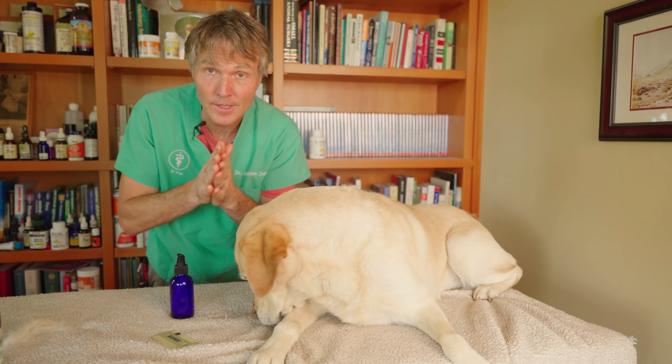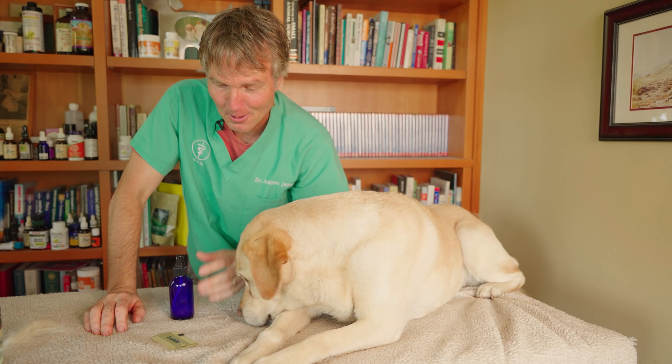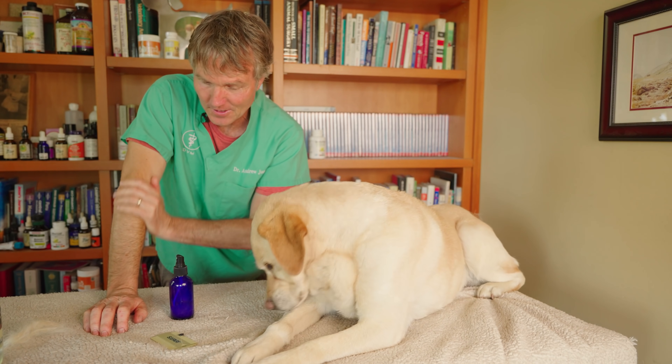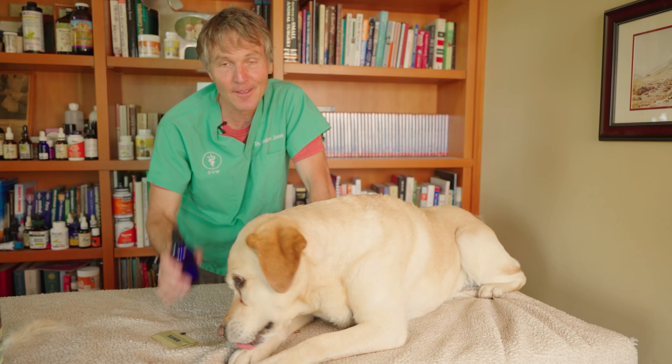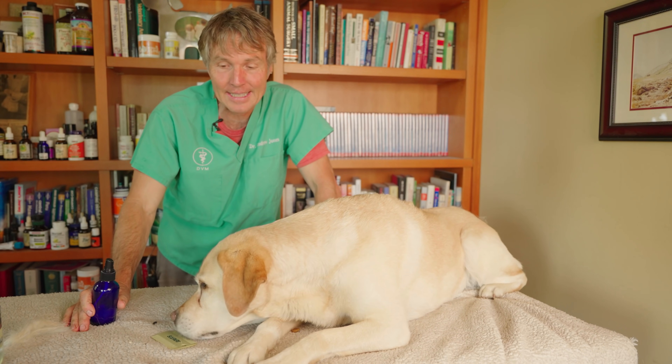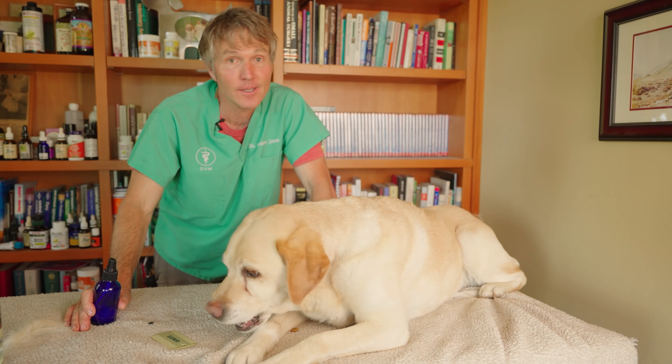Neem doesn't smell great, but the coconut oil does, so it's got an okay smell about it — and it feels really nice on your skin. I'm going to be testing this out tonight as a natural mosquito repellent and I'll let you guys know how it turns out. Thanks for watching. I'm hoping this neem coconut oil spray proves to be effective. Please give me your feedback. It's Dr. Jones.